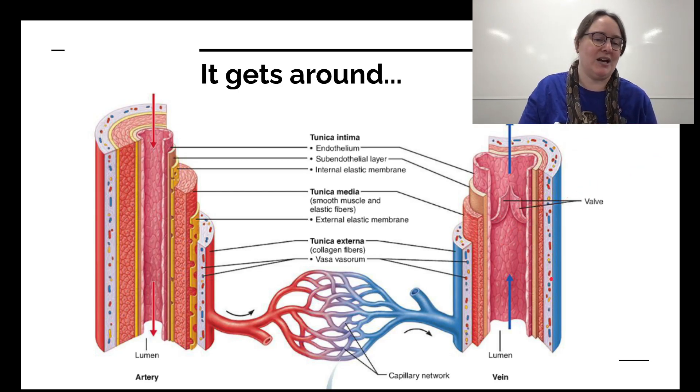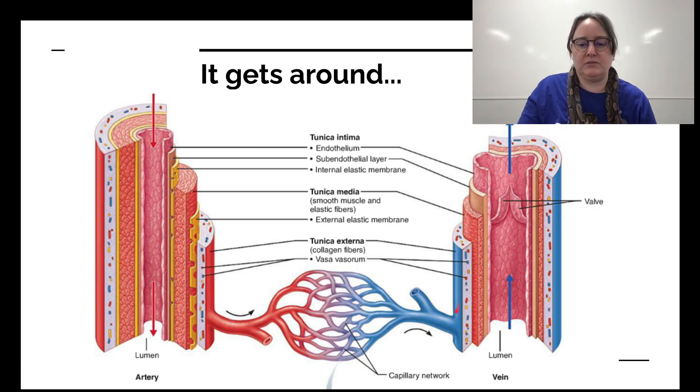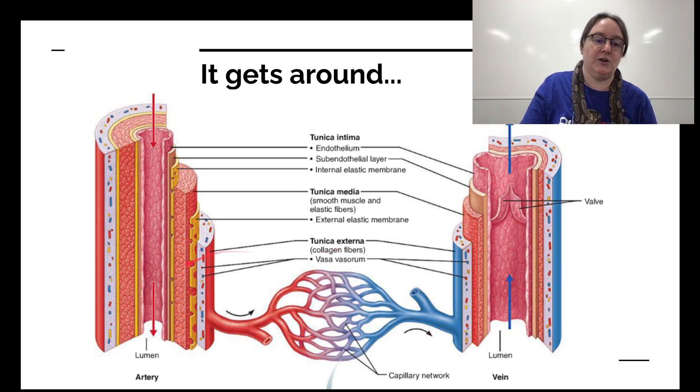Veins don't deal with that high pressure, so they don't need that flexibility. The middle layer is the tunica media with smooth muscle — both arteries and veins have it, but arteries also have an external elastic membrane to deal with the pressure. The outer part is the tunica externa, which is collagen fibers and vascular structures called vasa vasorum that feed your own arteries and veins so all the layers can keep working. Then it goes down into arterioles and the capillary network, where the main gas exchange happens between cells. These capillaries are all over the place, including in the tunica externa of your own arteries and veins.